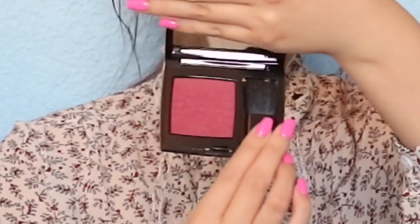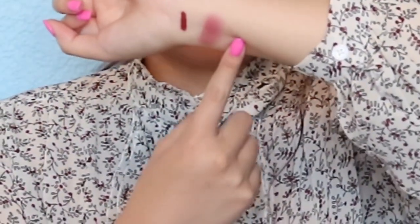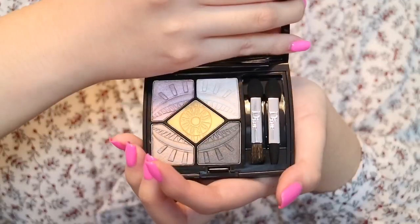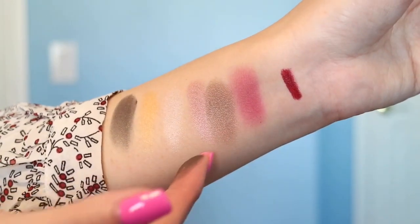The new Dior blush — this one is in 783. This is what it looks like. I don't know why my camera turned off on me; it has been doing that lately. I blended the blush out, and here is the blush. And it is quite pink. So I would definitely only apply a little bit on your cheeks and then blend it all out. The final makeup is eyeshadow. I got the 517 eyeshadow. So here are the swatches — these five shades here.